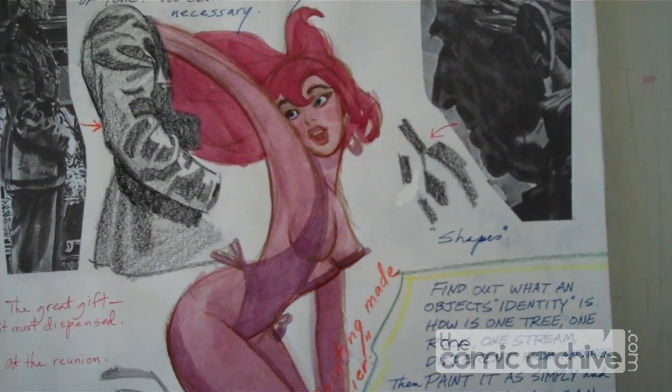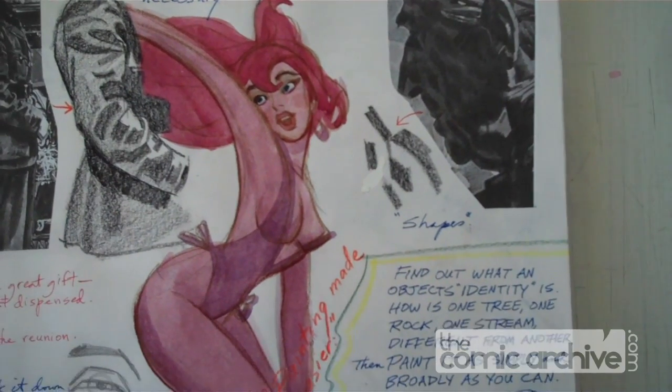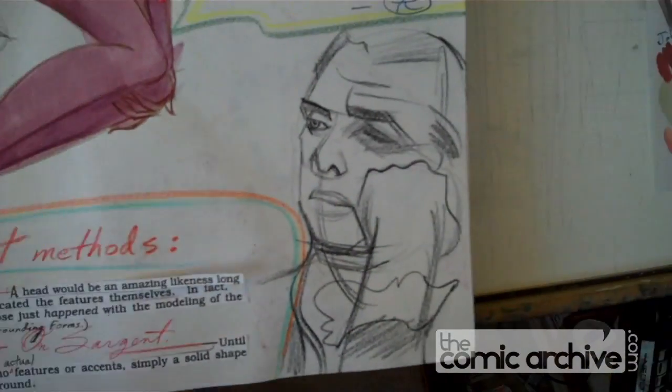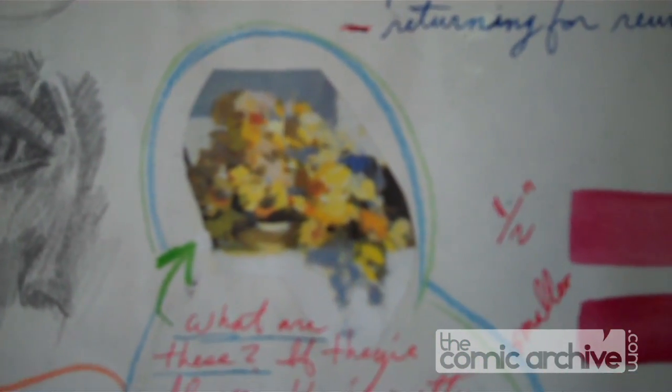That's Daphne, isn't it — the girl from Bluth, the guy that walked out on Disney. More notes on Sargent. I don't know what that's from right there, but eye studies, and there's a little study of flowers.